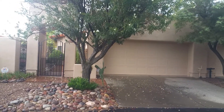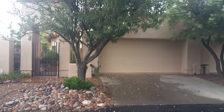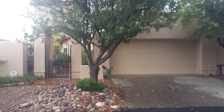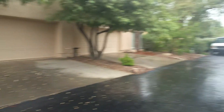We are standing outside of 4671 East Chaco Place. This is a two-bed, two-bath home with 1,200 square feet. Your nearest crossroads are Sunrise and Swan. This is in a gated community, and it's in a very quiet neighborhood.